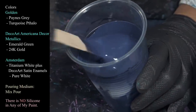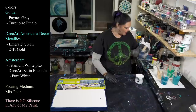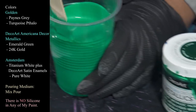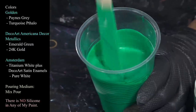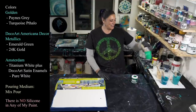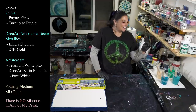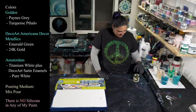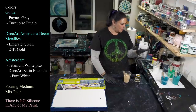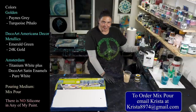The paint is pretty thin tonight — just barely leaving a mound and then sinking into itself right away. Then we're using DecoArt Americana Decor Metallics in Emerald Green — such a pretty color and the way it dries so sparkly is just amazing. I've loved this color since we did Gorgon's Grotto. I'll link that for you guys — it was the first time we used multiple cameras. And we have DecoArt Americana Decor Metallics in 24 Karat Gold. All of these paints are mixed with Mix Pour — you can get your own by emailing Krista at krista8974 at gmail.com.